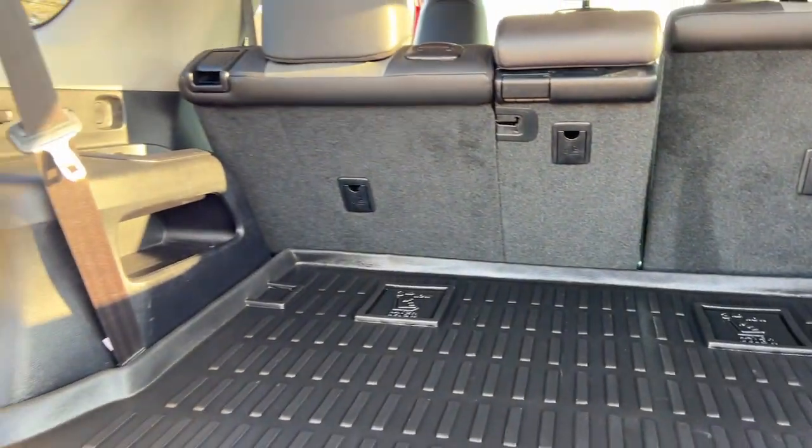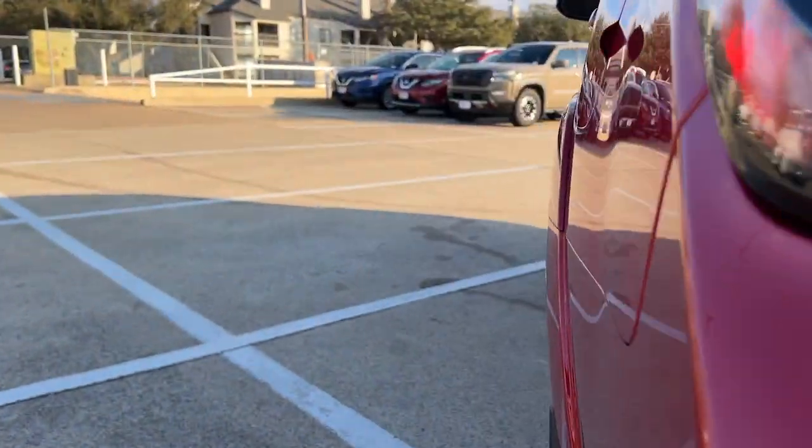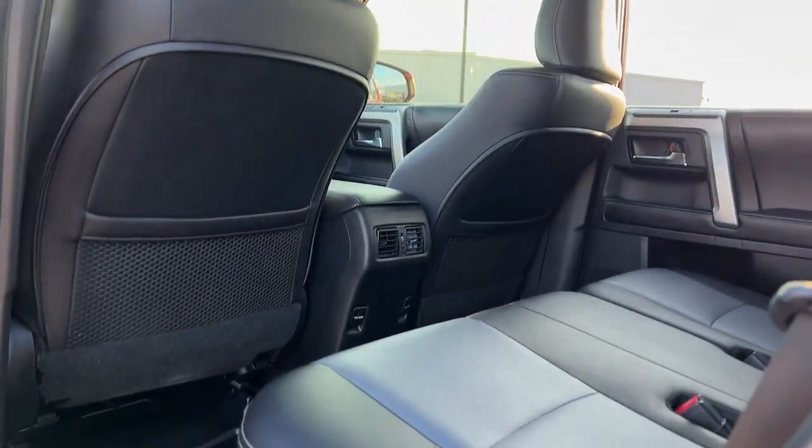Don't miss the chance to make your off-road dreams come true. Get behind the wheel of this rugged 4Runner and go. Our team will give you an outstanding test drive experience. Stop in today.